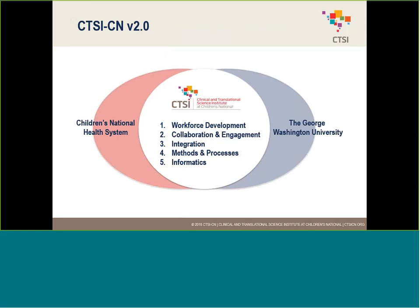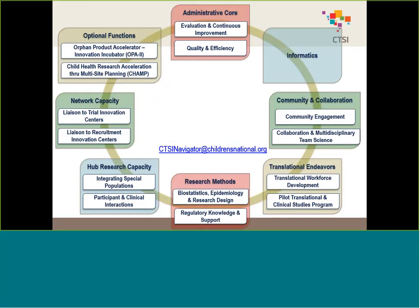Our CTSI is focused on five primary themes: the first being workforce development, second collaboration and engagement, also integration, methods and processes, and informatics. We achieve those themes through the collaboration of multiple different cores, and embedded in those cores are multiple modules developed to affect every aspect of research — from regulatory to interacting with stakeholders within the community, to informatics and technology, which is where Protocol Builder falls in, to funding.